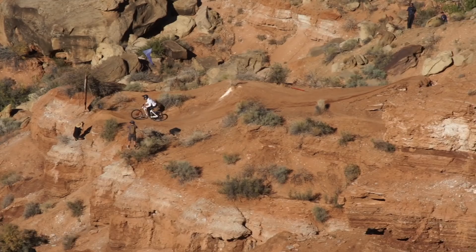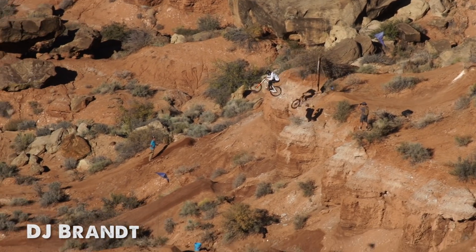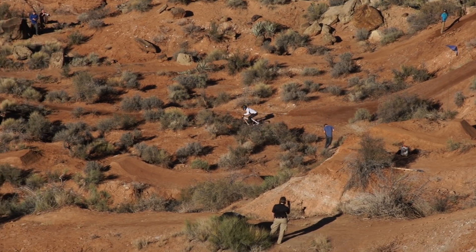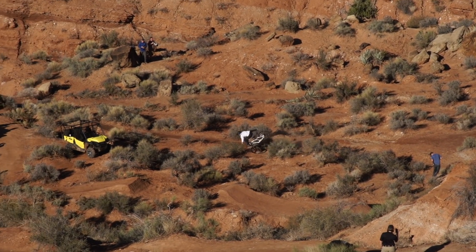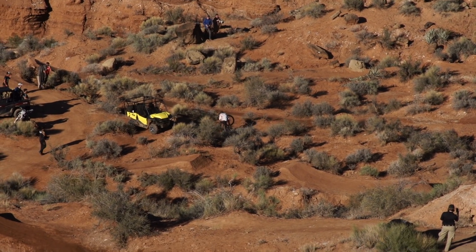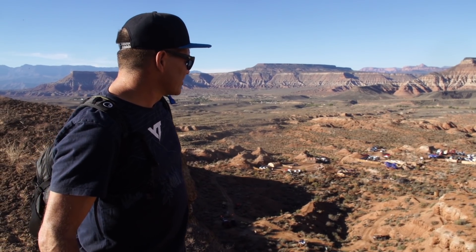We just saw someone in white teeing up a drop on the lower part of the course — they overshot, got bounced off their bike, had a little tumble. They're up on their feet, walking around and brushing it off. He's walking, picking up his bike, and it appears to be okay.